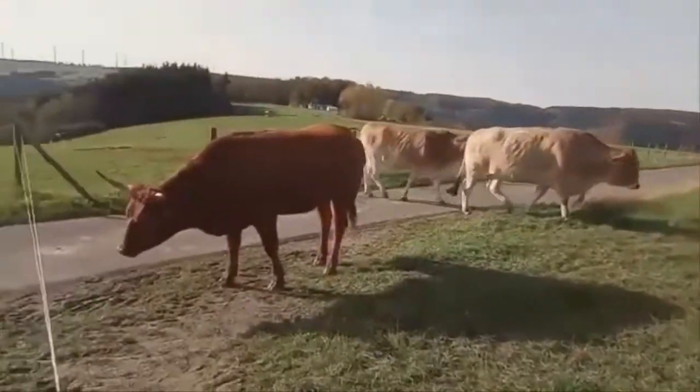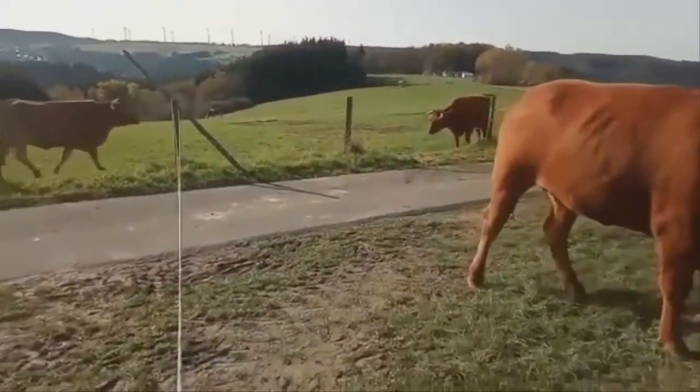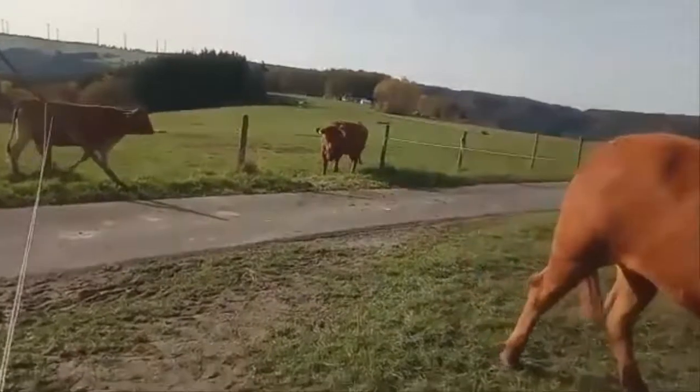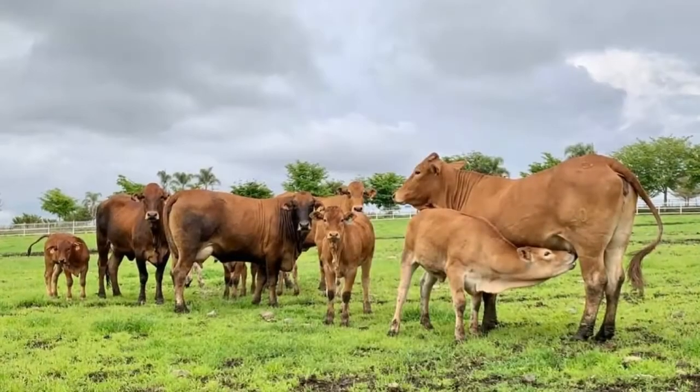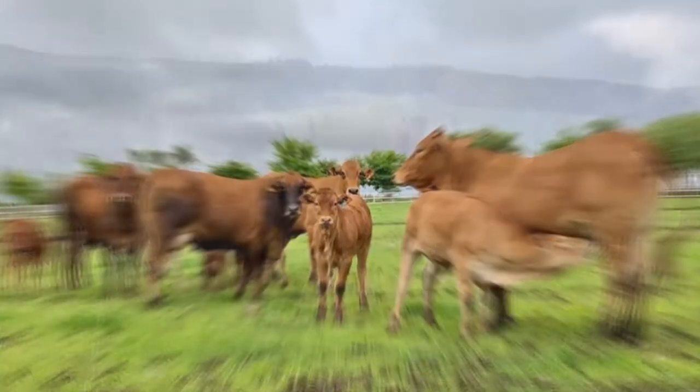Characteristics: The Brahmasin is generally golden red to tan in colour. The legs, around the eyes, muzzle and underbelly are a lighter shade. Their skin is slightly loose like the Brahmin. It is a large breed with a strong frame and beefy conformation.